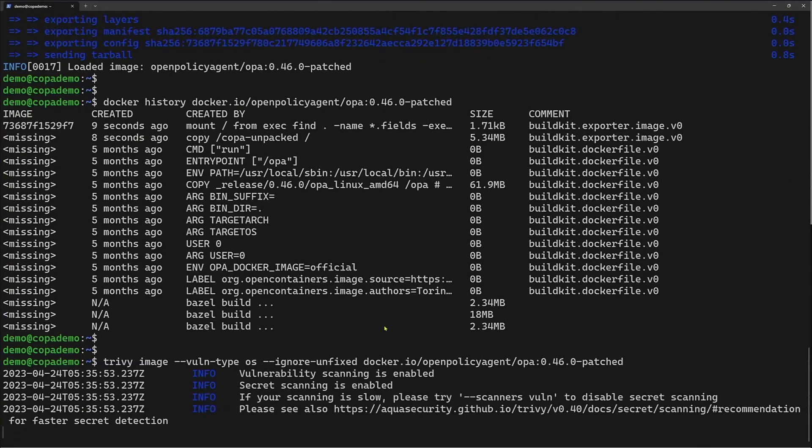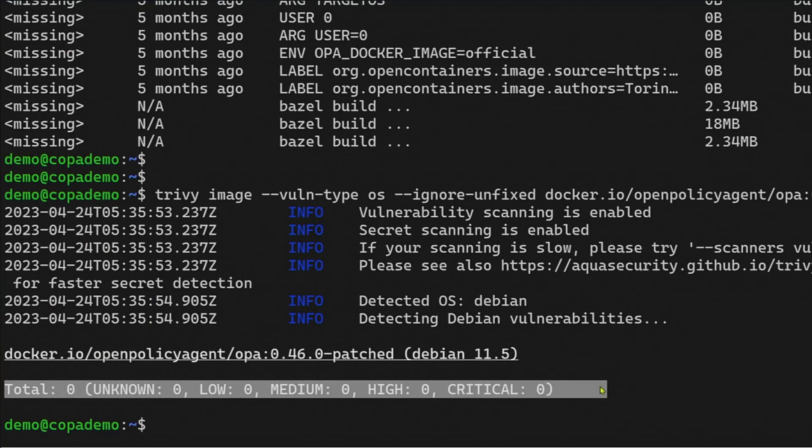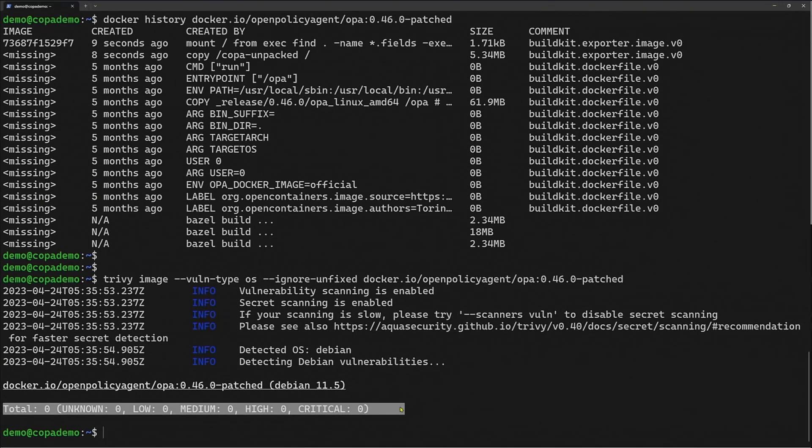Now if I scan that patched container again — zero vulnerabilities. The image has been patched, and that fix was deep in the layering of that container, so I didn't have to wait for all the build steps like I normally would.